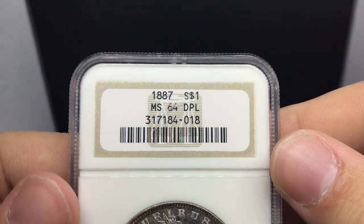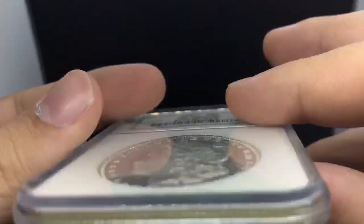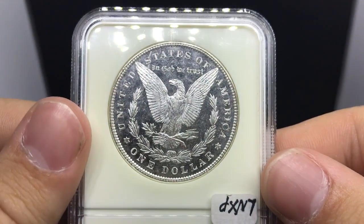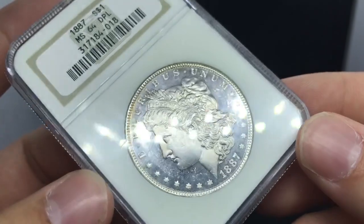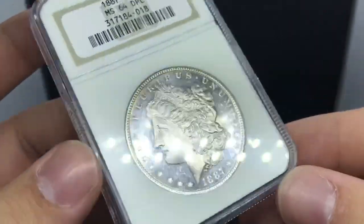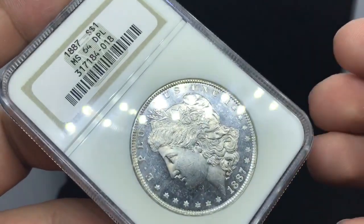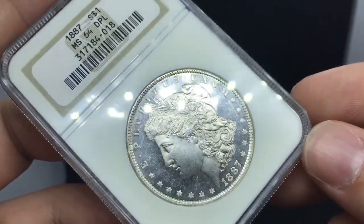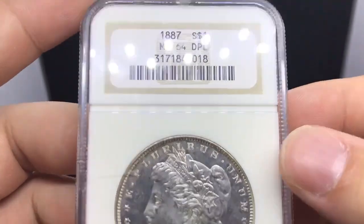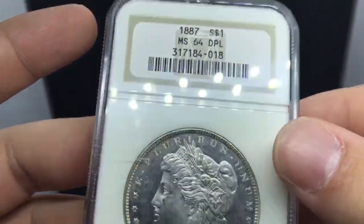Last but not least, we have a beautiful 1887 MS64 DMPL. I got this coin because it had that flashiness to it - it has those deep mirrors that you would want on a deep mirror proof-like. It's a little bit better of a date, so that's why I had to jump on it. It's a little bit more pricey for the DMPL collectors, but I have a client that might want this and I think he would really like it because he needs this hole filled in his collection. Thank you guys for watching - I hope you enjoy this whole slew of stuff we got from the White Settlement Texas Coin Show.